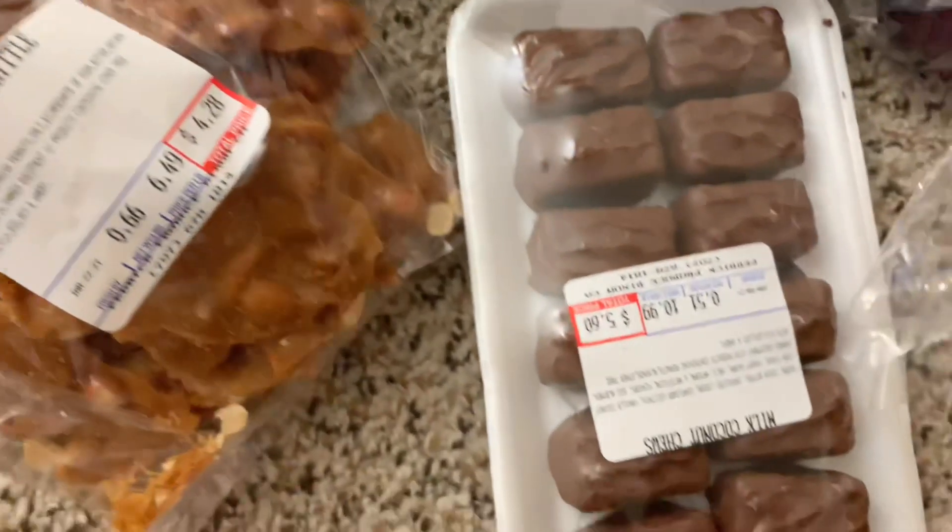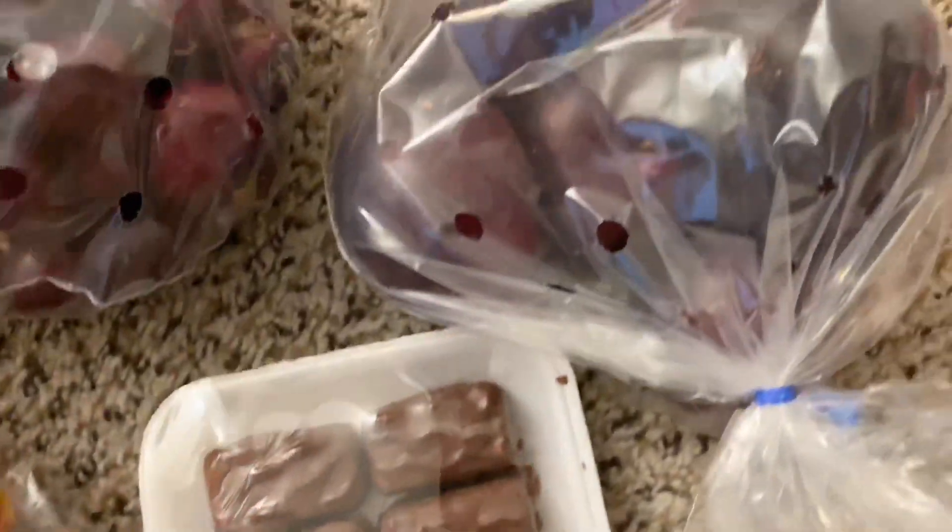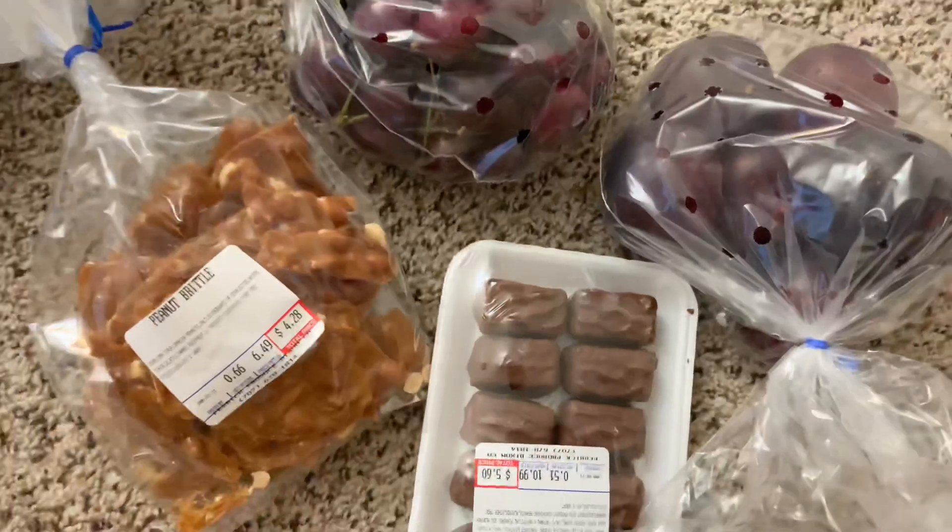I ended up getting some peanut brittle, some milk coconut chocolate, some cherries, and some plums. These fruits were very delicious and very sweet.